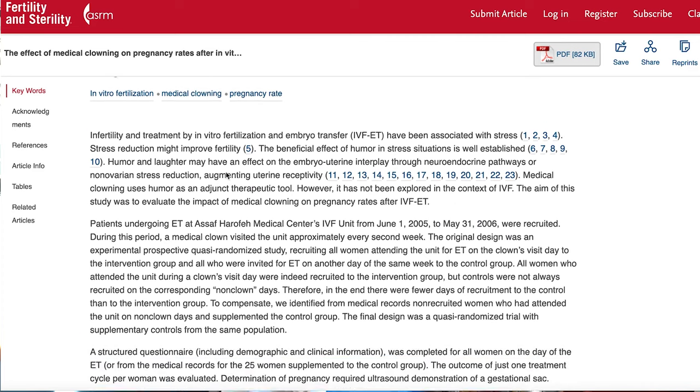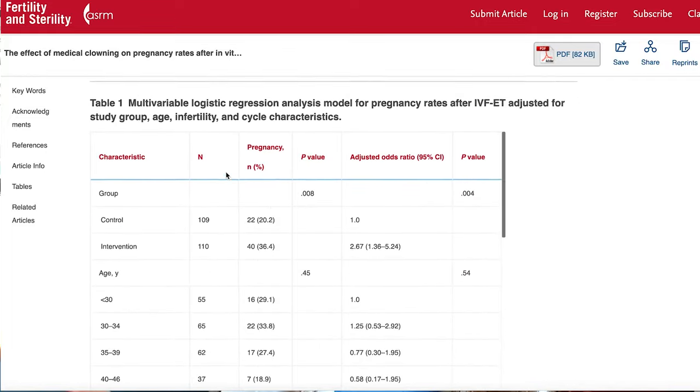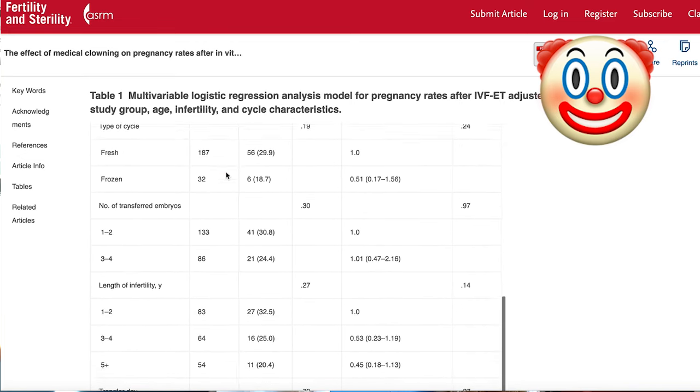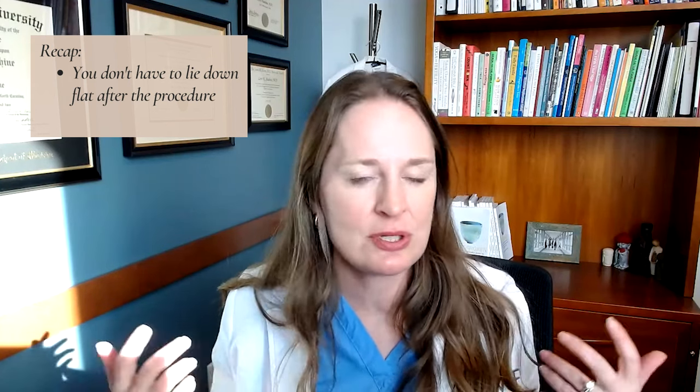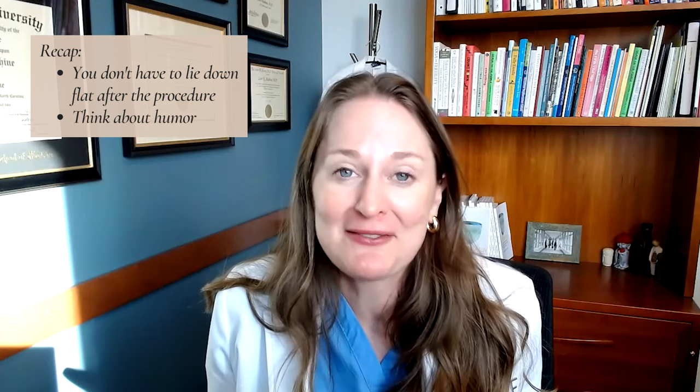There was a fantastic study out of Israel in 2011 where half of the patients were entertained by humorous clowns — comedians who came in and made people laugh — after their embryo transfer. The other half didn't get visited by the clown, which is definitely the standard since we don't usually have clowns in embryo transfer rooms. The people who laughed at their embryo transfer had a higher success rate. You're probably not going to have a clown at your transfer, but you can definitely choose entertaining, fun, and lighthearted shows and movies on the night of your embryo transfer, laugh away and enjoy — because that will improve your success rates. On the day of the transfer: you don't have to lie down flat afterwards, the evidence shows you can get up right away, and humor can improve your success rates.